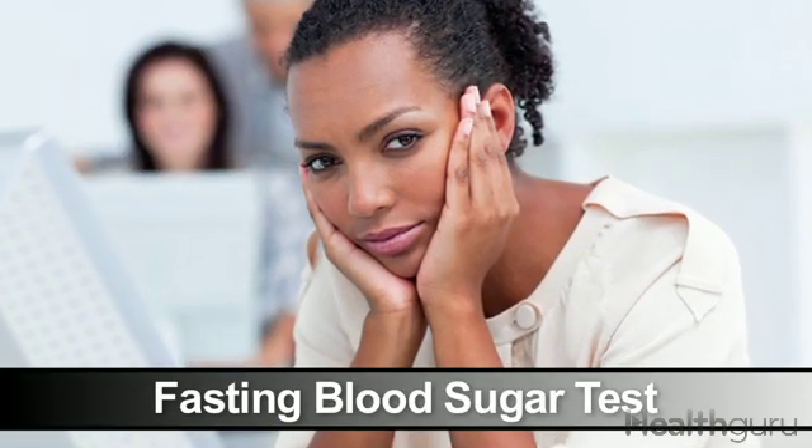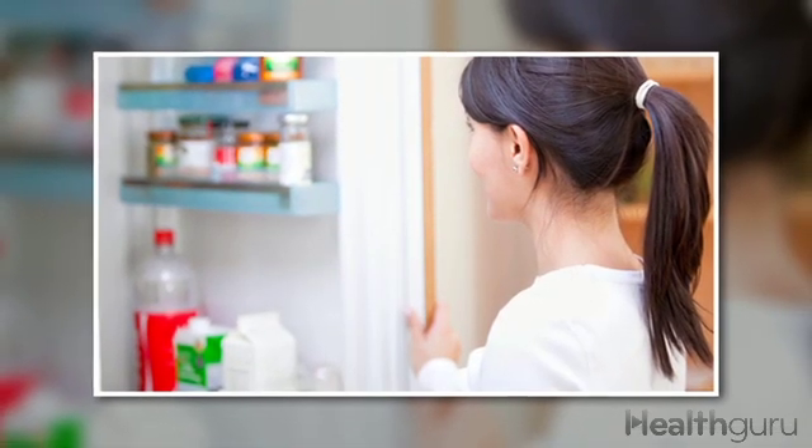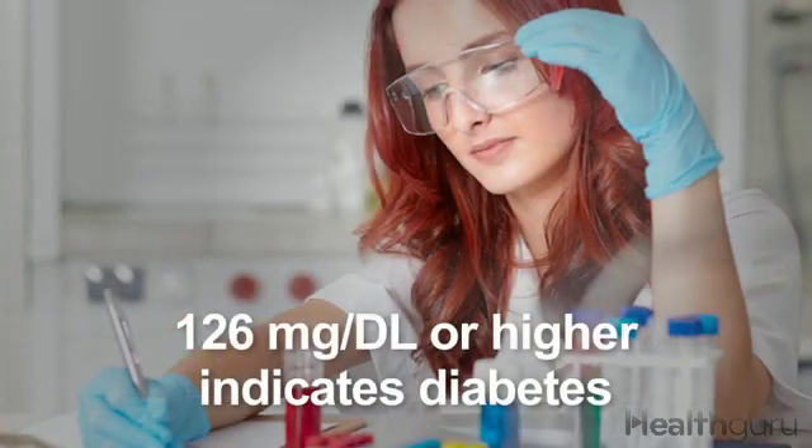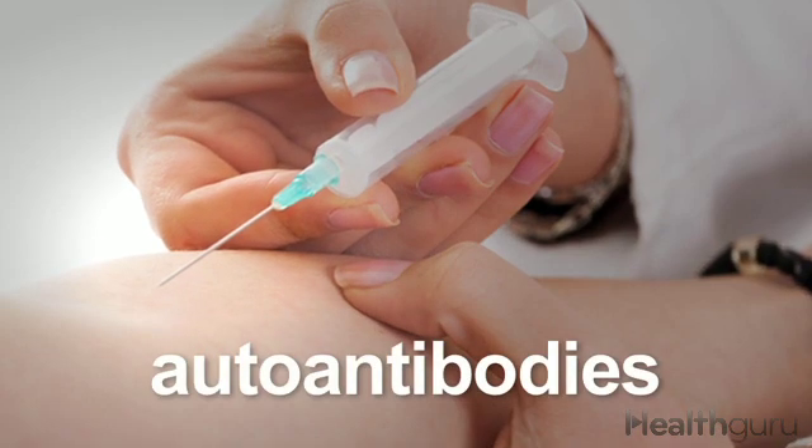A fasting blood sugar test also looks at the level of glucose in the blood, but a person has to fast for eight hours beforehand. A level of 126 mg per deciliter or higher indicates diabetes. If all tests indicate diabetes, then you may need a blood test to check for autoantibodies. Only type 1 diabetes produces these immune system markers.